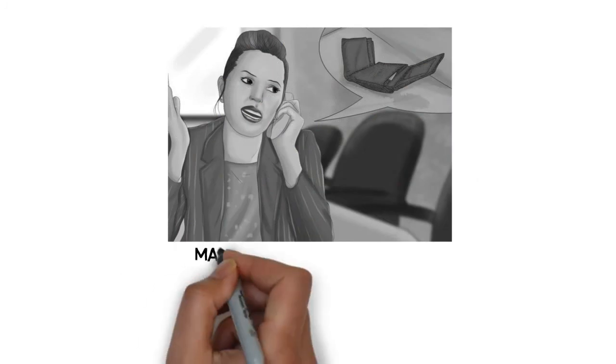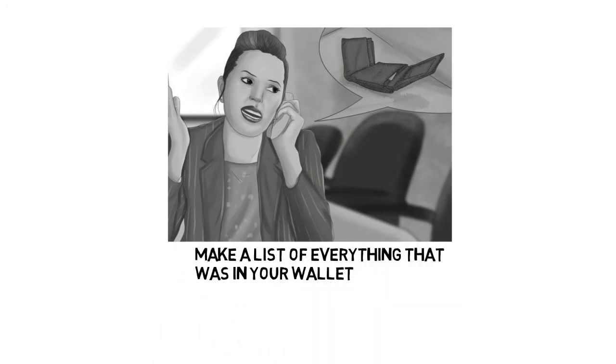Step 6: Make a list of everything that was in your wallet. Try to remember as much as you can and see if you can come up with anything else that needs to be reported or replaced. Don't forget store discount cards or even a library card — these may seem like small potatoes compared to debit and credit cards, but they may permit access to personal information you don't want in someone else's hands. Essentially, you want to start over from scratch to make the contents of your lost wallet as worthless as possible, both financially and in regards to your identity.